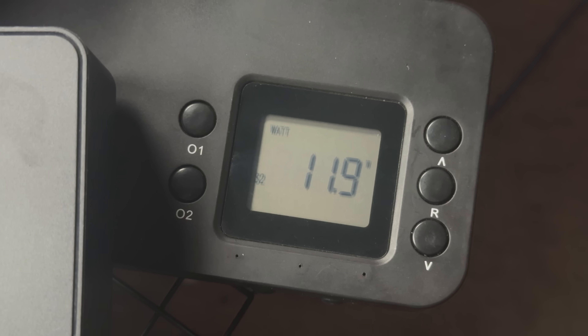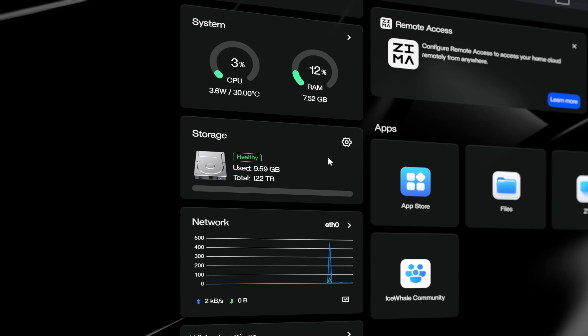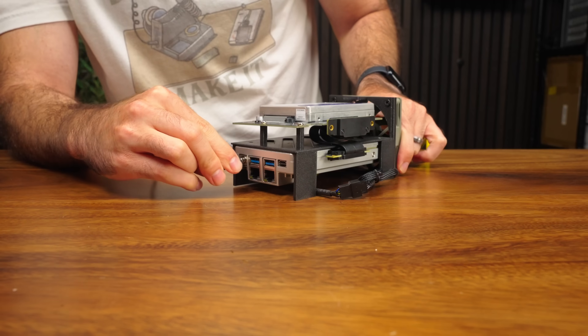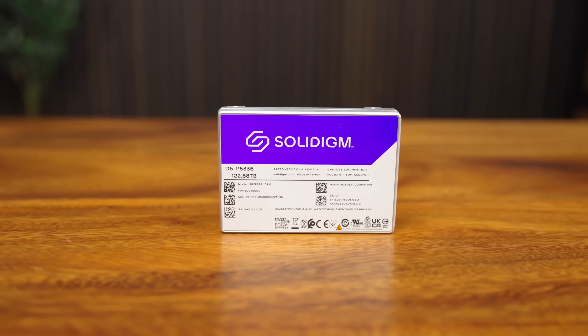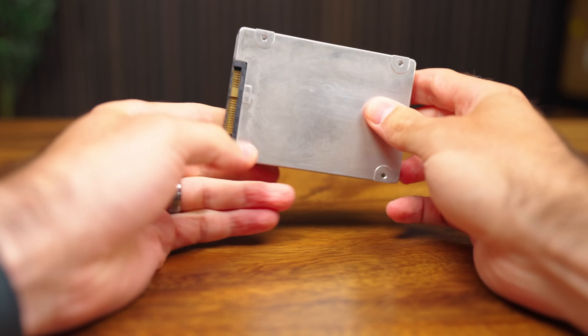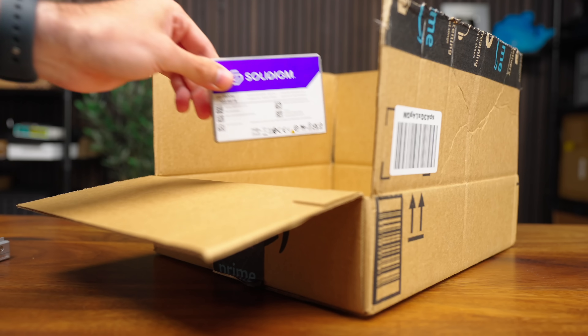I built the world's smallest, most power-efficient, 122-terabyte storage server that can replace your entire system while using just a fraction of the power. Powered by Solidime's new 122-terabyte NVMe U.2 drive, this thing is no joke, and the best part about it is that I'm giving it away to one of you. You heard that right, so hold on to your butts, and let's talk about how this thing came to be.